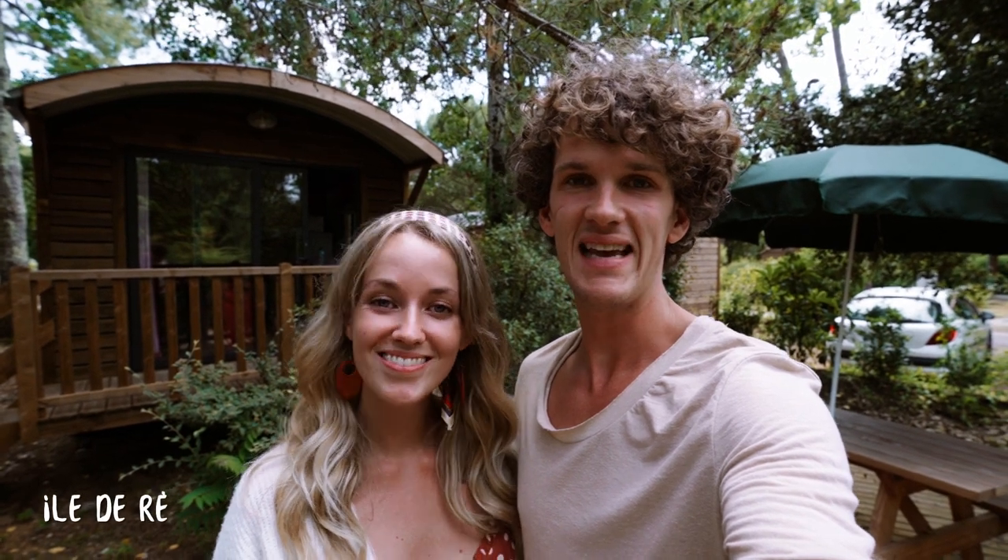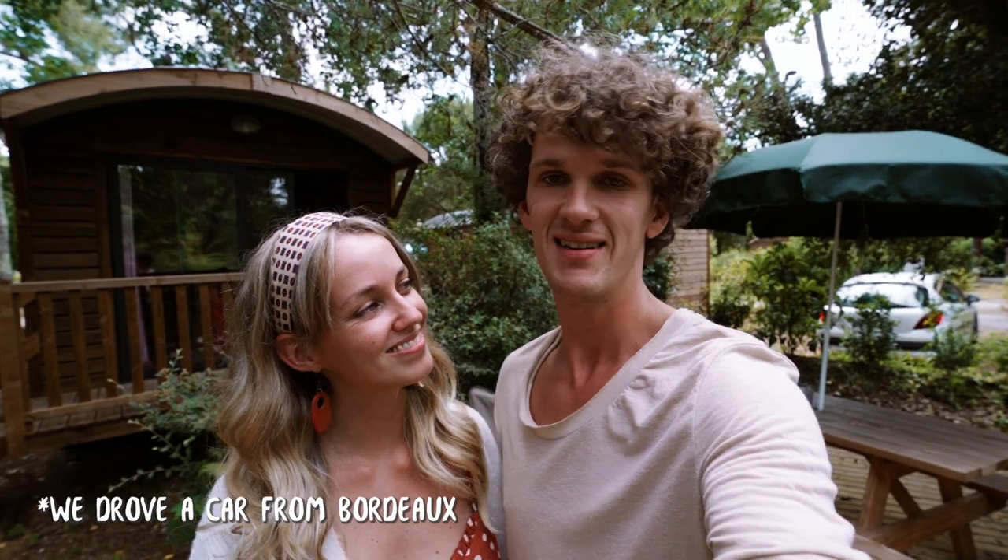Welcome to France! We're starting our trip here at the Atlantic coast on Île de Ré. This is an island just off the coast and we got here by the bridge. The island is known for its picturesque villages and beautiful beaches, which we're going to explore for the next two days.